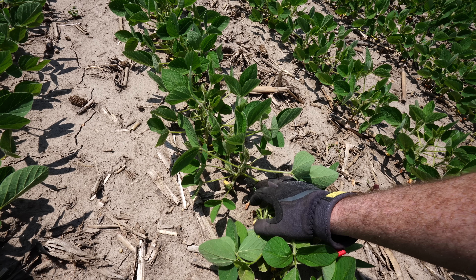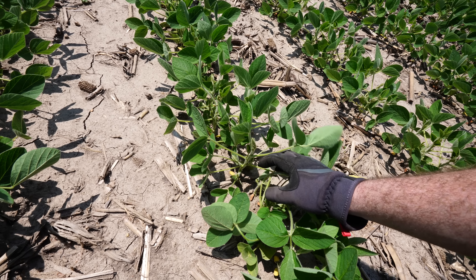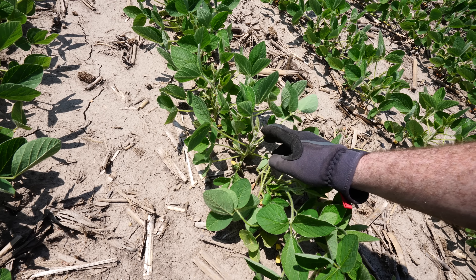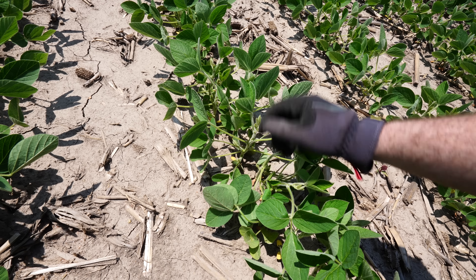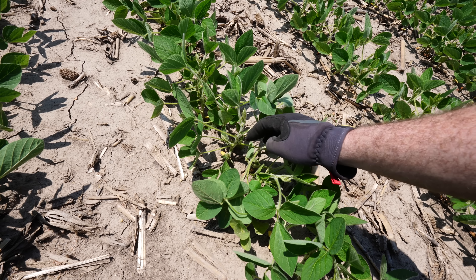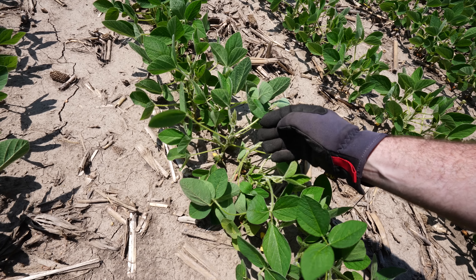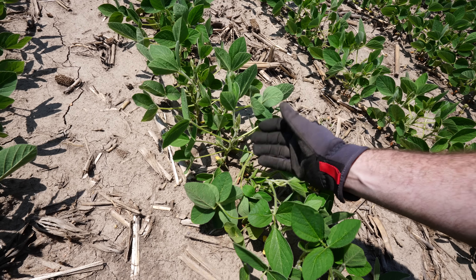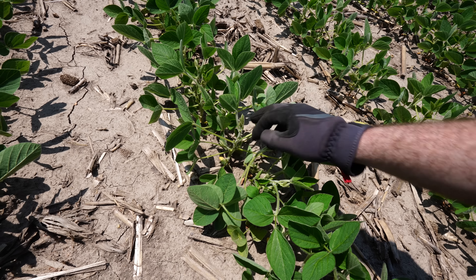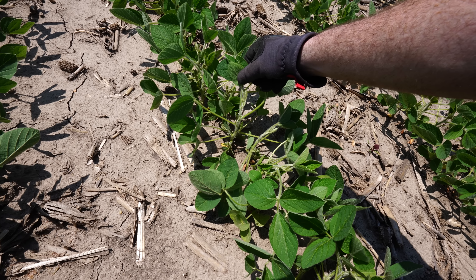Soybeans do not grow at the same rate that corn does. Usually they spend the first four to six weeks of their lives seemingly at the same size. You blink your eyes a few times and next thing you know they're on their sixth trifoliate. These will probably be flowering here in the next week. Most modern soybean varieties are indeterminate, meaning they can flower and vegetate at the same time, continuing to grow more foliage along with starting the reproductive part of their life cycle.